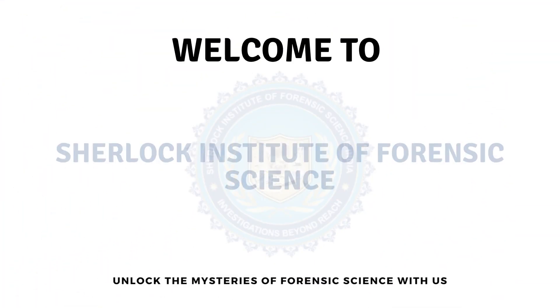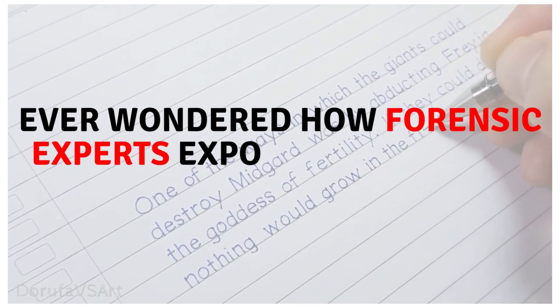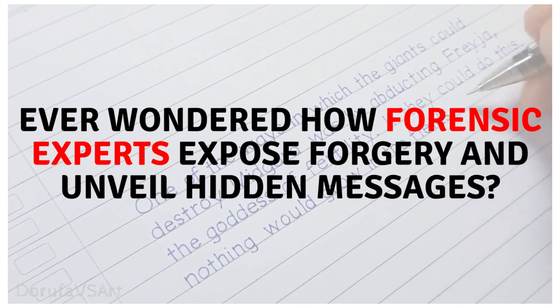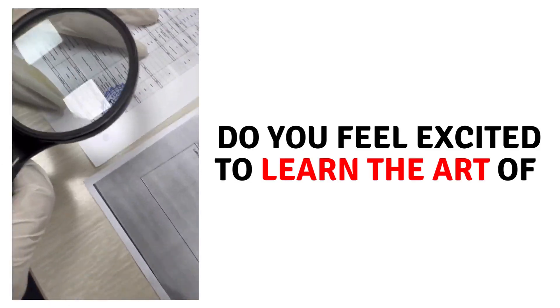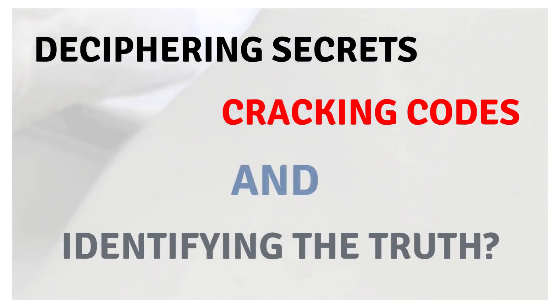Welcome to Sherlock Institute of Forensic Science. Ever wondered how forensic experts expose forgery and unveil hidden messages? Do you feel excited to learn the art of deciphering secrets, cracking codes, and identifying the truth?